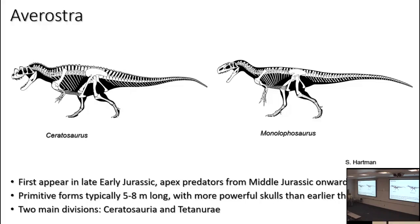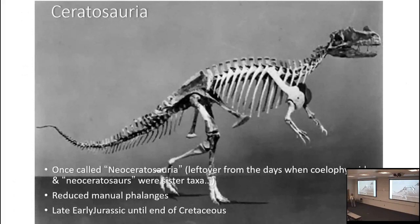Within Aveirostra are two major divisions: Ceratosauria, represented by Ceratosaurus, and Tetanurae, represented by Monolophosaurus. At the base of both clades, as in the dilophosaur grade, crests were in fashion — all sorts of crests and cornices on the head, probably for display. One thing that unites ceratosaurs is the reduction of the manual phalanges — their fingers become really small. They show up in the later part of the Early Jurassic, and ceratosaurs survive to the end of the Cretaceous.